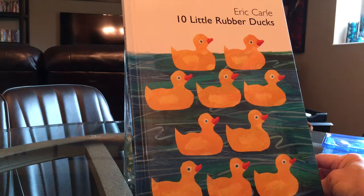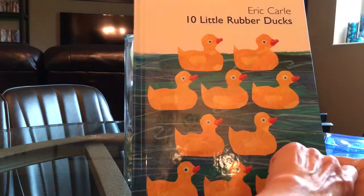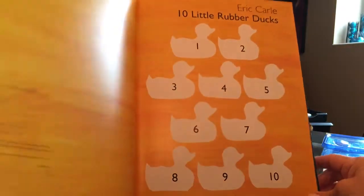Hello. This is a story about 10 little rubber ducks. Maybe you have seen some rubber ducks when you went to a toy store, and it's possible you might have even played with a rubber duck during bath time. Let's find out what happens to these 10 little rubber ducks. The author is Eric Carle.